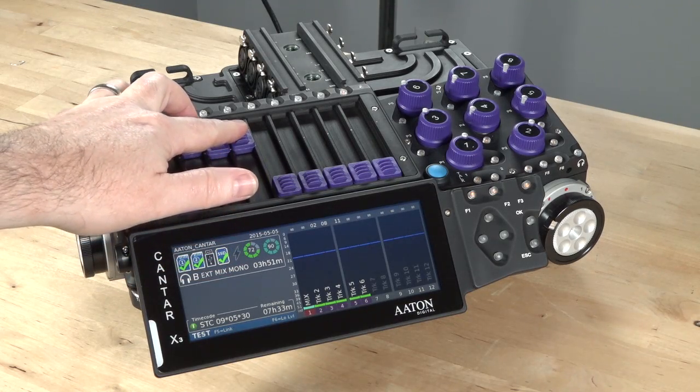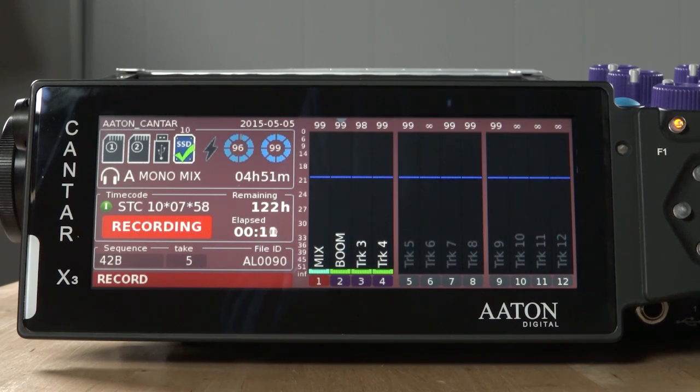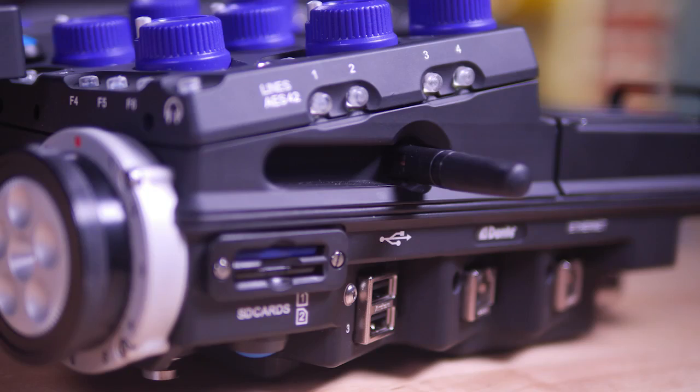At €15,000, there are certainly more economical options when it comes to purchasing a new recorder. So what are you really getting for that money? You're getting a recorder that can meet the demands of just about any modern workflow — a recorder that excels in cart-based applications and can be easily taken into the field. You're getting Aton's unrivaled build quality, ergonomics, resistance to the elements, and their commitment to providing the features they've promised. Aton wants to sell you a professional tool, like the X1 and X2, that will be as relevant and useful to you 10 years from now as the day you bought it.